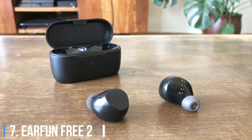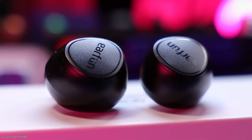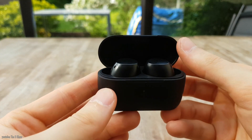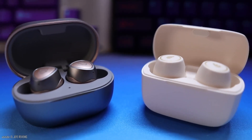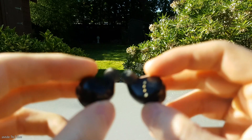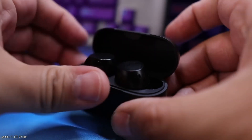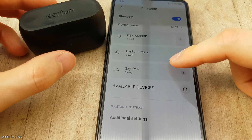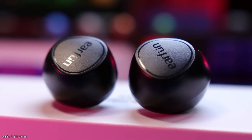7. EarFun Free 2. I was a fan of the original EarFun Free Buds, and now there's an upgraded version called the EarFun Free 2. They're not a huge upgrade, but like the originals, they fit well and deliver decent bang for the buck with strong sound. There's just a touch of treble and bass boost, plenty of bass, and extra features such as wireless charging. Battery life is rated up to 7 hours at moderate volume levels, and these buds are fully waterproof with an IPX7 rating.